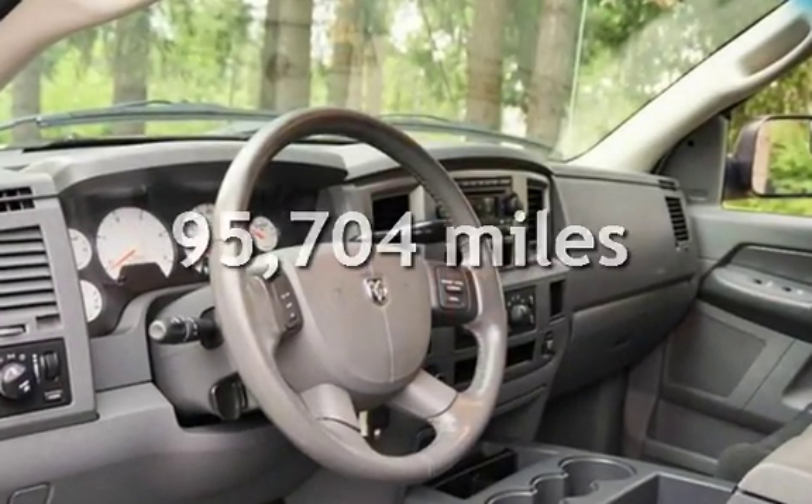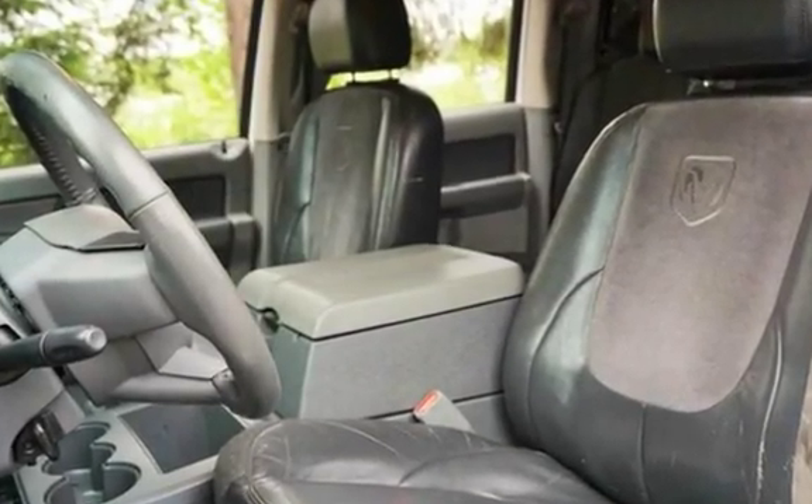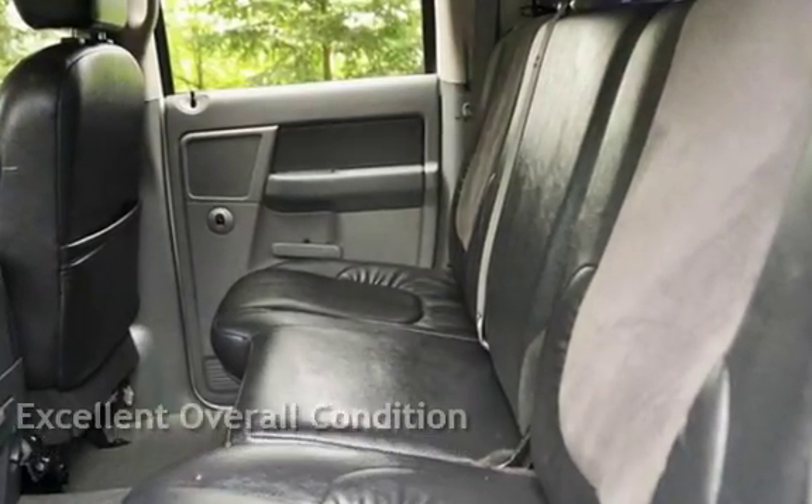This Dodge has less than 96,000 miles on the odometer. This vehicle is in excellent overall condition.